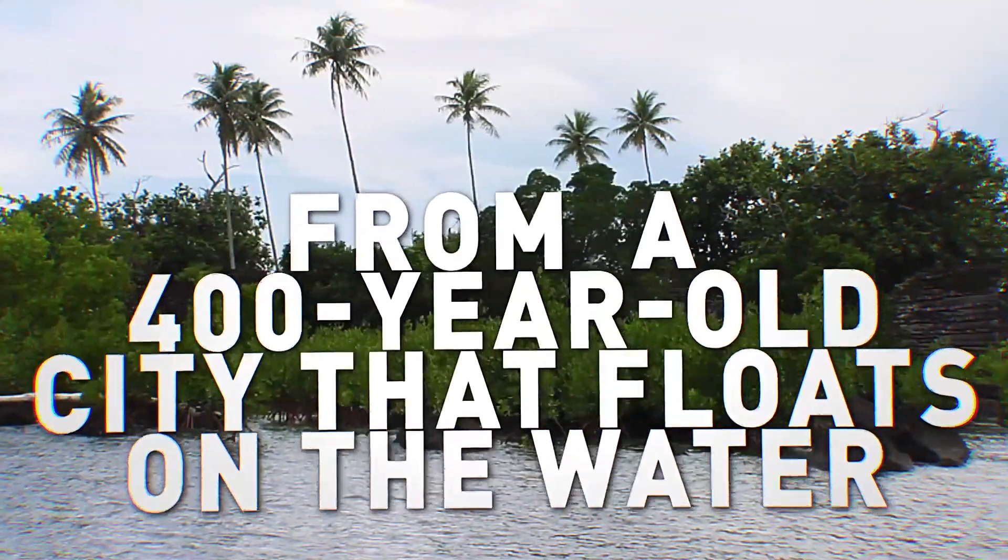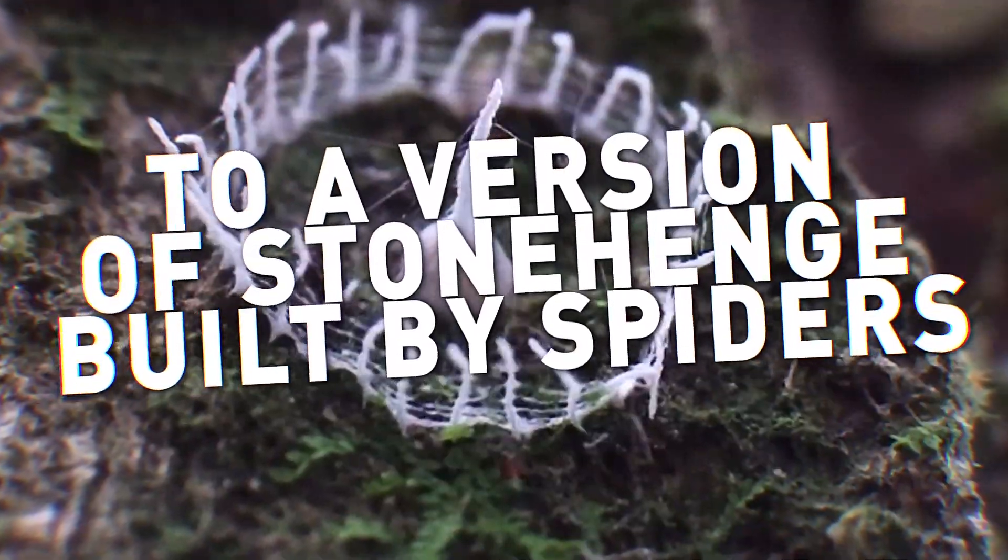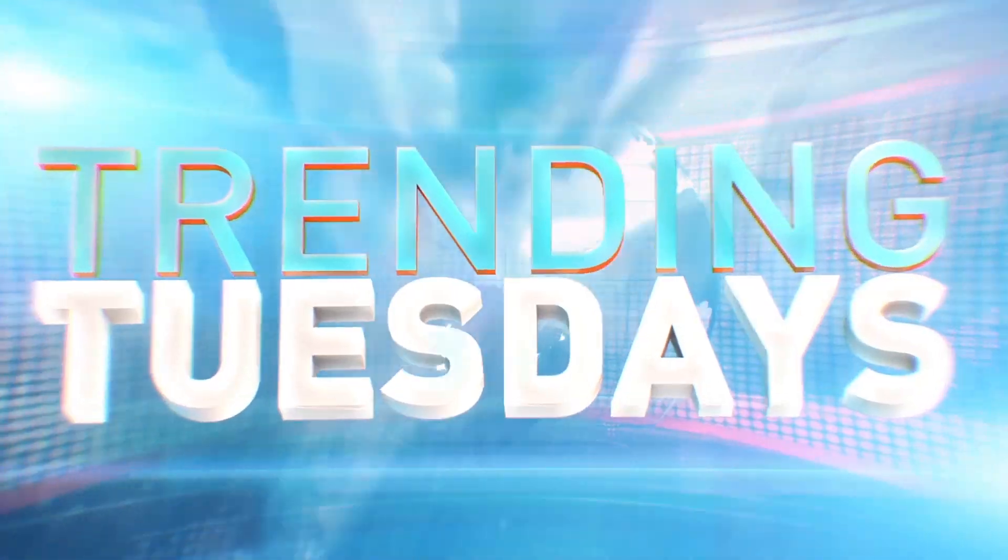From a 400-year-old city that floats on the water, to a version of Stonehenge built by spiders. This is Trending Tuesdays, Number 7.